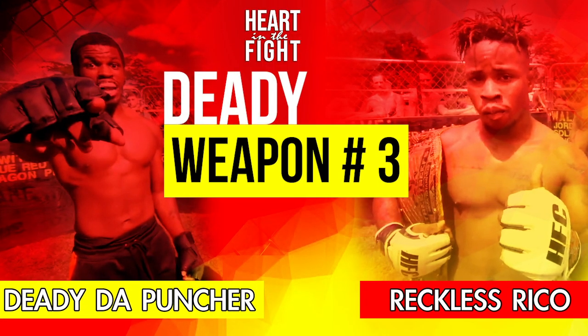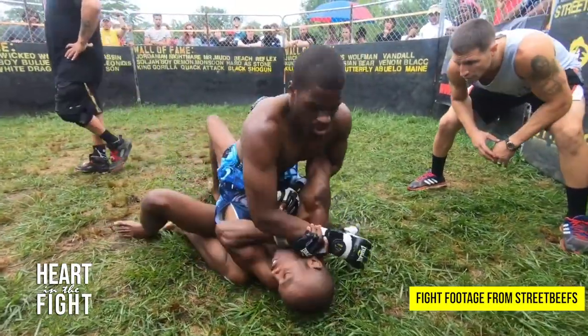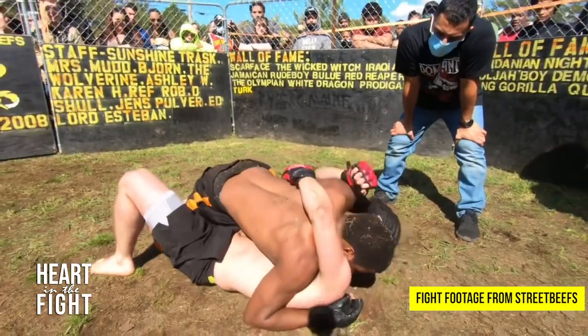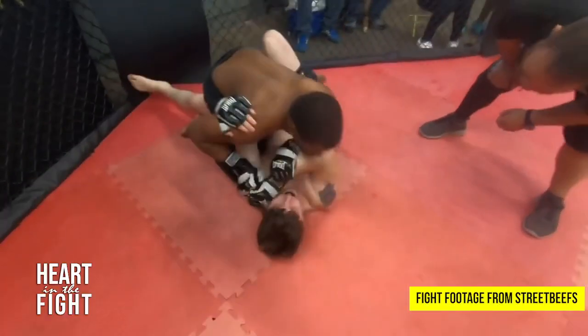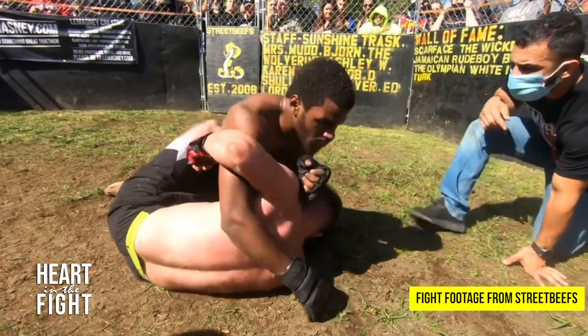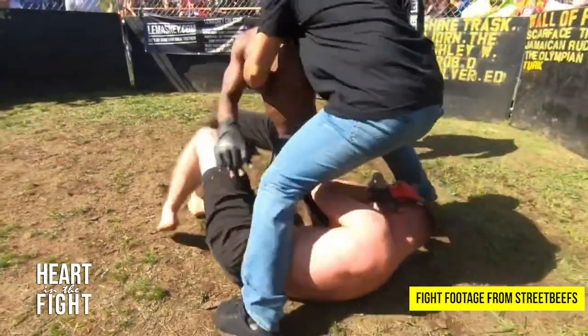Weapon number three: his elbows. When Daddy does get on top, he uses his elbows to hurt his opponent, which is rare in Street Beefs. Many have been in those positions but struck with their fists. He tries to pin your head down with his elbow, rises up, and comes right back down with his elbow. He does elbows to the head and into the body, and you can see his opponent is hurt.